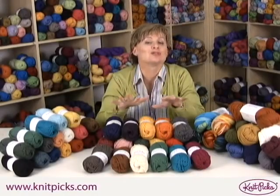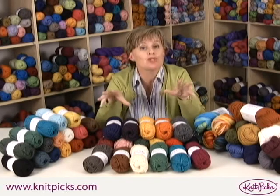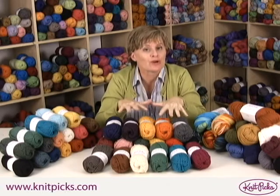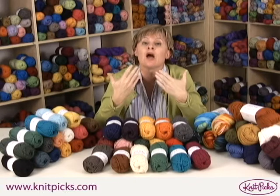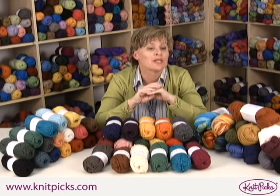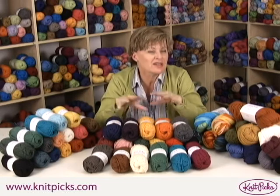I cannot tell you how happy it makes me to be behind such a huge pile of Wool of the Andes. This was the very first yarn we started bringing in when we decided to begin our Knit Picks line of yarns. Bob and I traveled down to Peru and organized having the Wool of the Andes brought in.